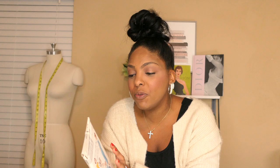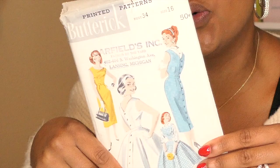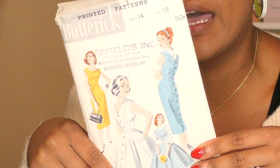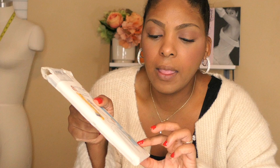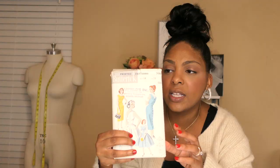Our next pattern is a Butterick pattern, also a size 16, so I'm going to need to do a full bust adjustment again. I've noticed that in some vintage patterns I'm a 16 and in some I'm an 18 — I just never really know until we're there. I love this pattern: it's a boat neck jumper that dips to a V and buttons in the back, with a slim or circular skirt. You can wear it alone with a lantern sleeve blouse or a sleeveless dickie blouse — I've been hearing about dickie blouses a lot as I read into vintage fashion.